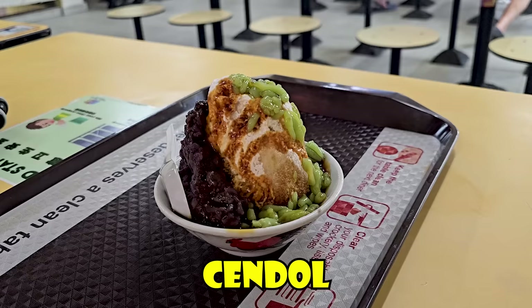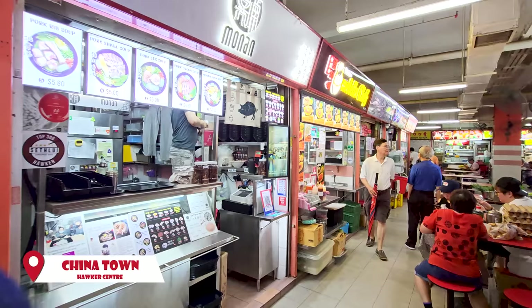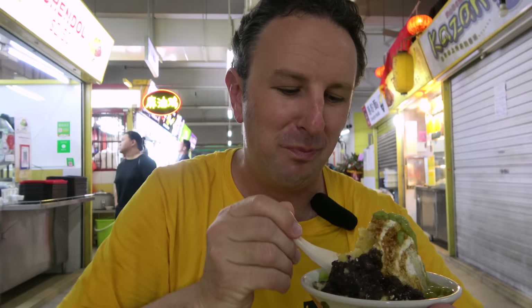A classic dessert in Singapore is shave ice, and there are lots of different types. This Malaysian classic is cendol — shave ice with pandan leaves; this one also has red bean. You'll find these with lots of different toppings. I'm eating this at the Chinatown Hawker Center — not Maxwell Road, but one about a block and a half away with 260 more vendors. You've got to eat it fast because it's hot outside and the ice will melt.